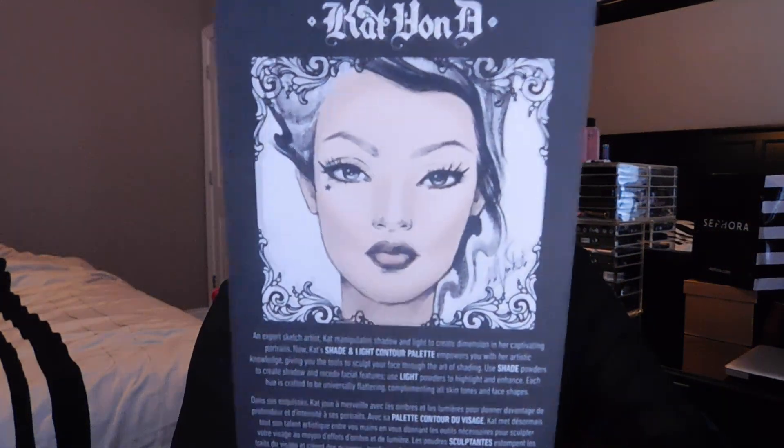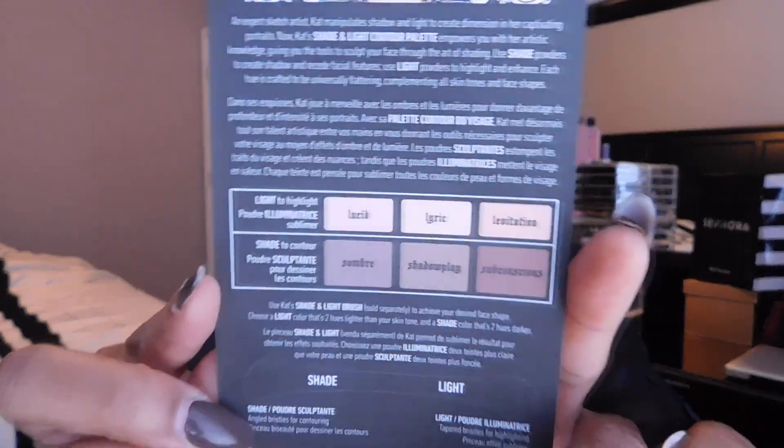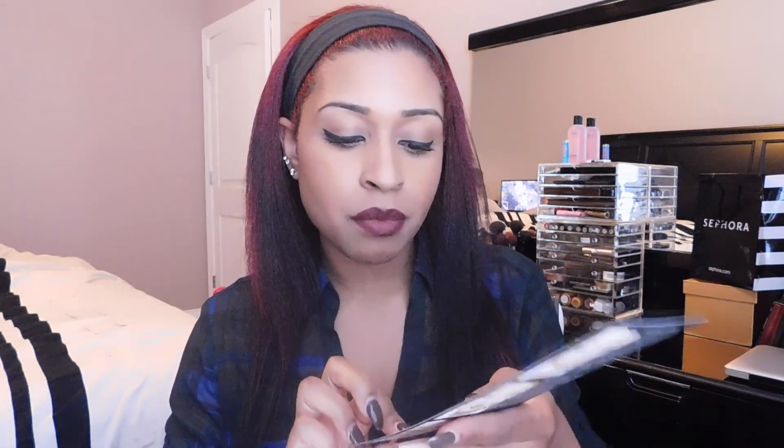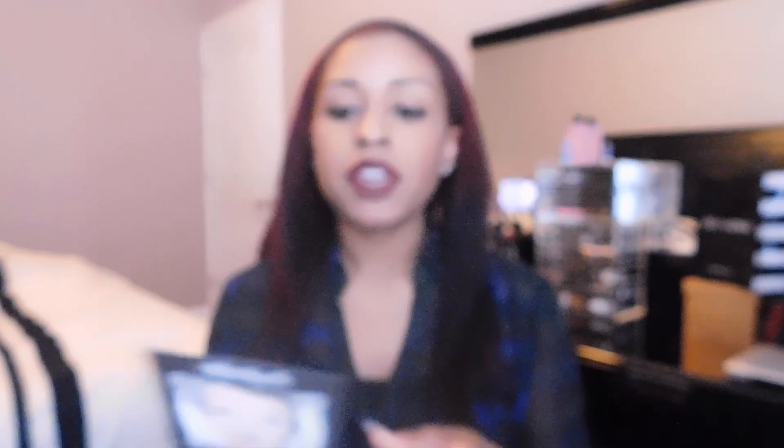One of the cool things about this palette is that Kat Von D includes a little illustrated tutorial that shows you how to contour and highlight, how to define your cheekbones, shape your face and nose. The front has a picture of the contoured and highlighted face, then going down it shows the colors and more information about how she created it. She also recommends using her Shade and Light brush, sold separately, and there's a thin diagram of the brush at the bottom. On the back she shows you how to define your cheekbones, slim your face, and shape your nose.